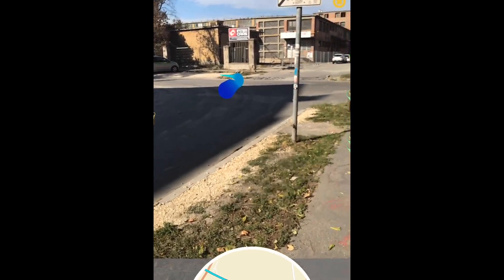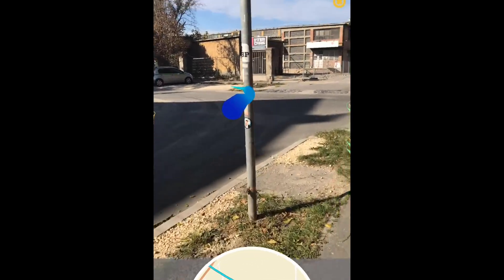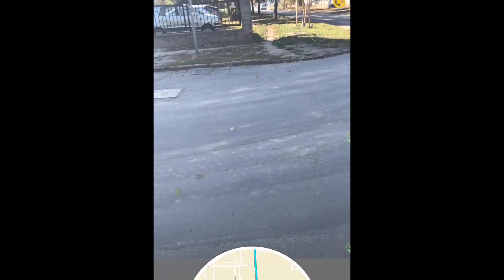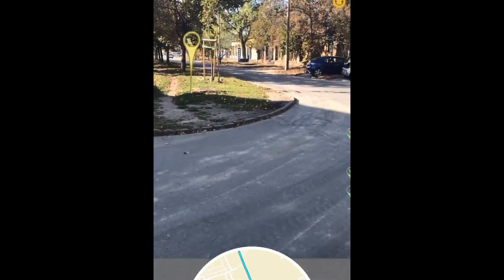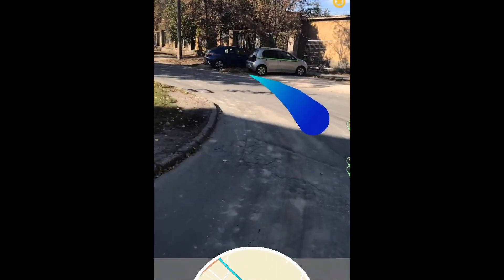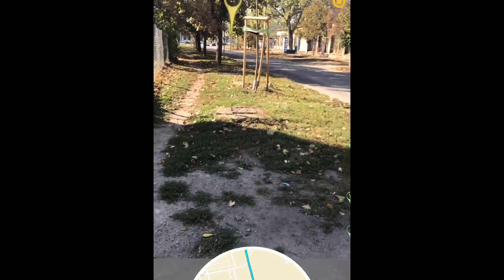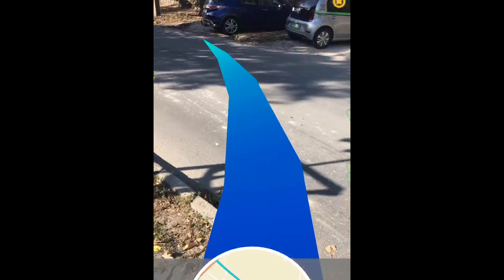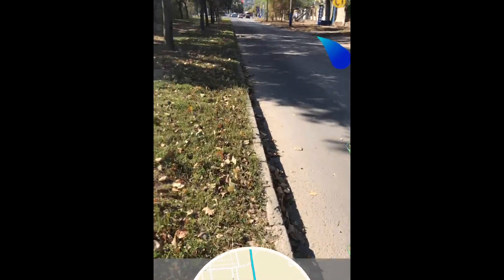Now we decided to take this test a little further by hard coding our wayfinding application to take us to KFC from our office. You'll notice in the screen recording that as the users stray off the recommended path, the AR guide begins to turn red. Once they get back onto the path, the arrow turns blue and they can continue along.